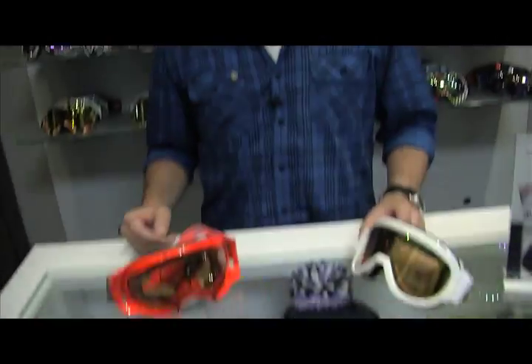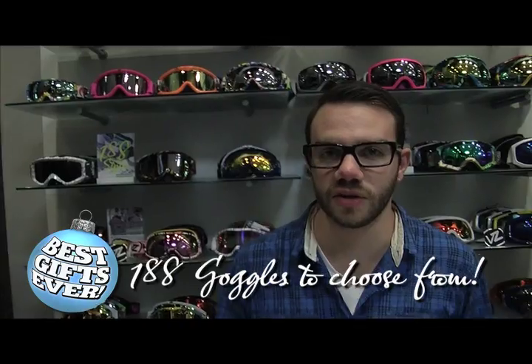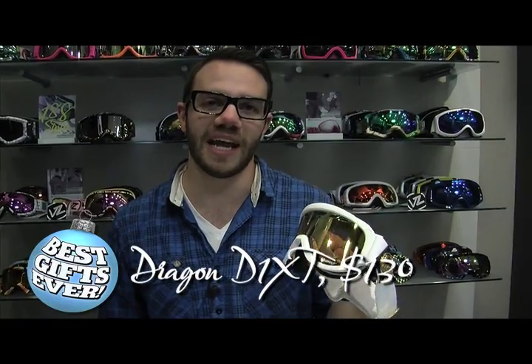Hey guys, welcome to Spare Parts. You need some gift ideas? Well come with me and I'll help you out. Goggles are perfect for the winter season. We've got everything from the teched out Oakley Spliced to the brand new and simplistic Dragon D1 XT.